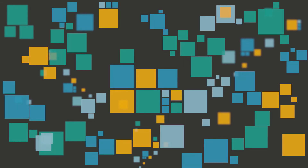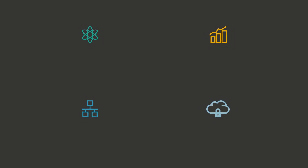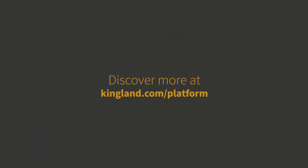We're committed and invest every day in the Kingland platform, working to deliver powerful components that work together to allow us to deliver solutions faster and more reliably today, tomorrow, and for the years to come.